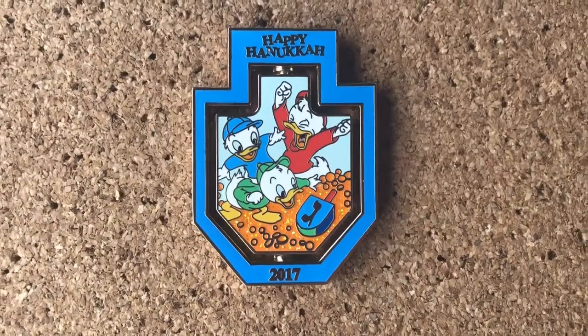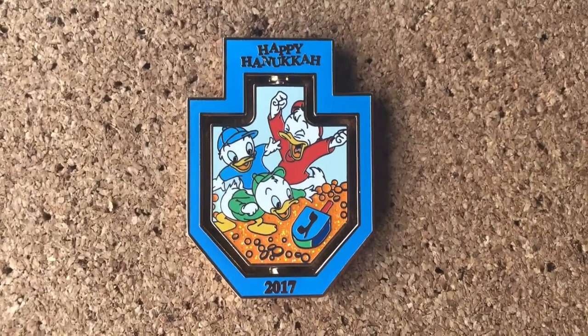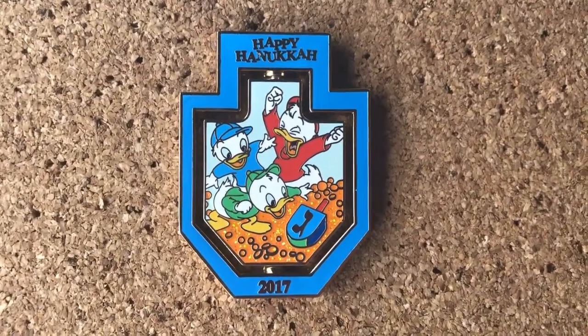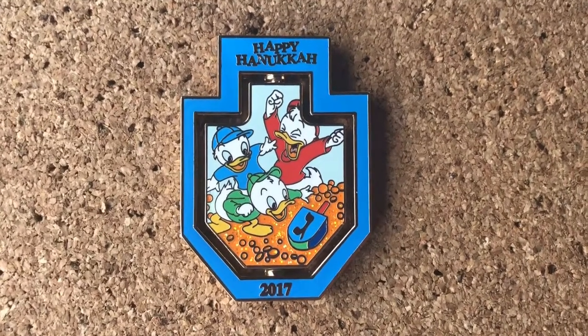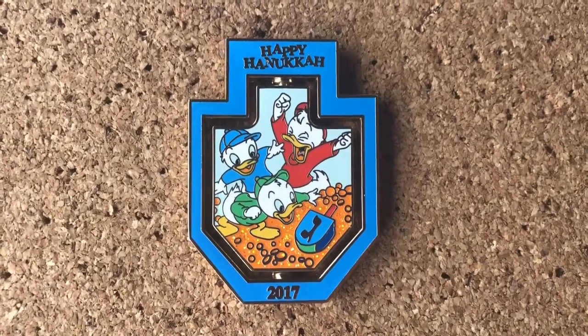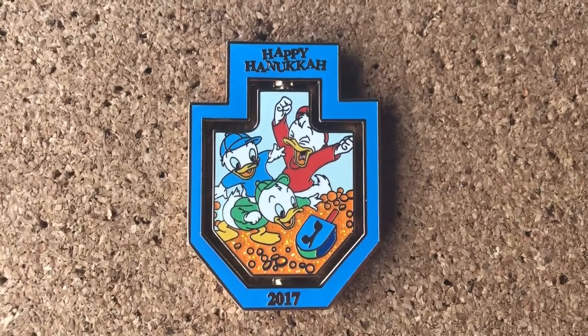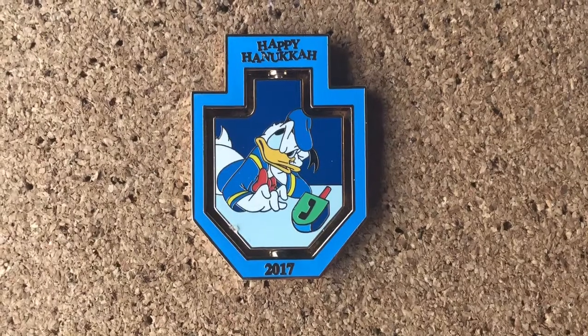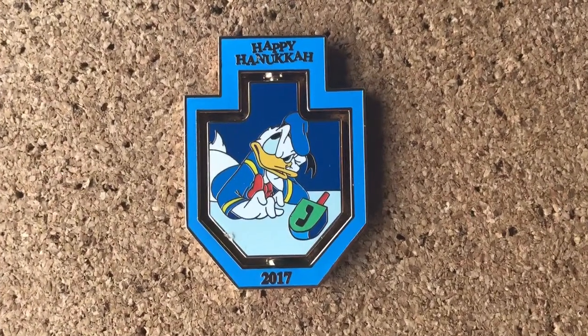I have a very tiny Hanukkah collection. In fact, two of the three of my Hanukkah pins are in this video. I think this one is so cute. I usually don't love years that don't signify anything about me going to Disney, but it's little so I can forgive it. And it's so cute. So they just won a bunch of gelt playing with the dreidels, and then you flip it and it cuts to their Uncle Donald being super mad that he lost and didn't win anything.